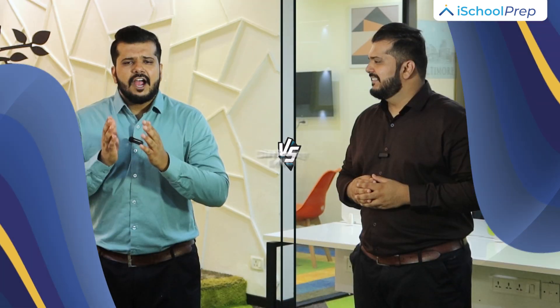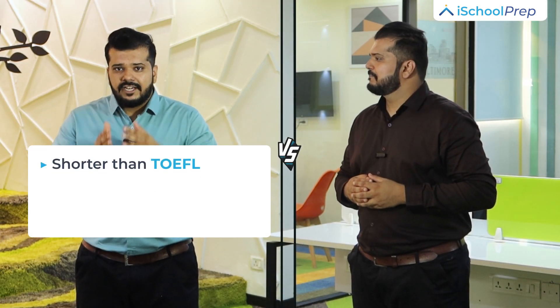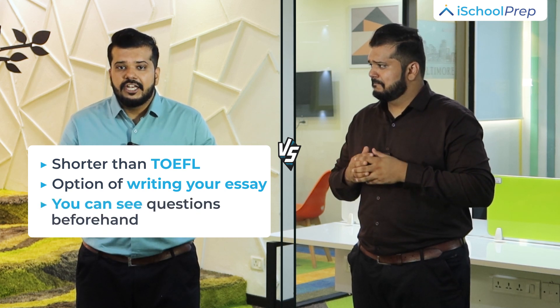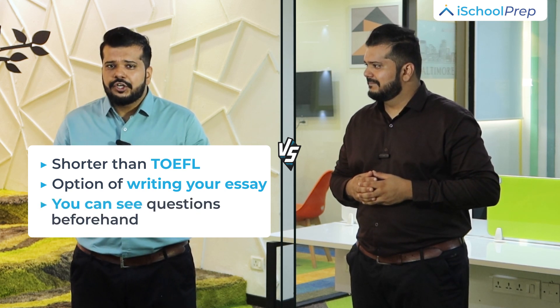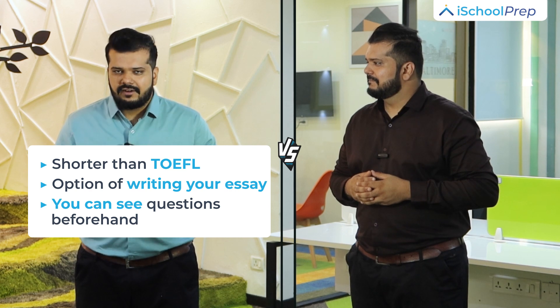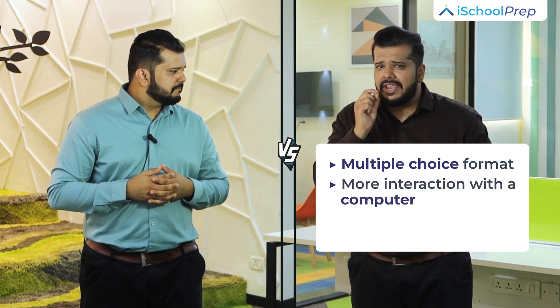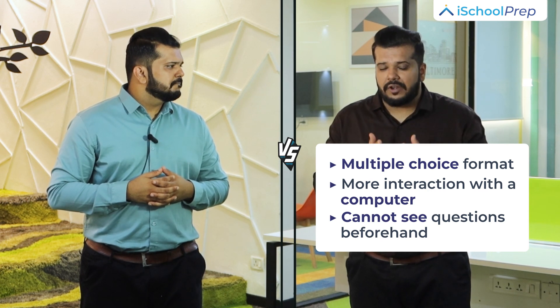Difficulty level. IELTS is shorter than TOEFL and gives you an option to physically write down your essay answer. Additionally, IELTS gives you an opportunity to see the questions beforehand. In IELTS, you will be interacting with a human being, much like appearing for an interview. On the other hand, TOEFL is a multiple-choice format where you will be interacting with a computer instead of a human being, and you have to type your essay.